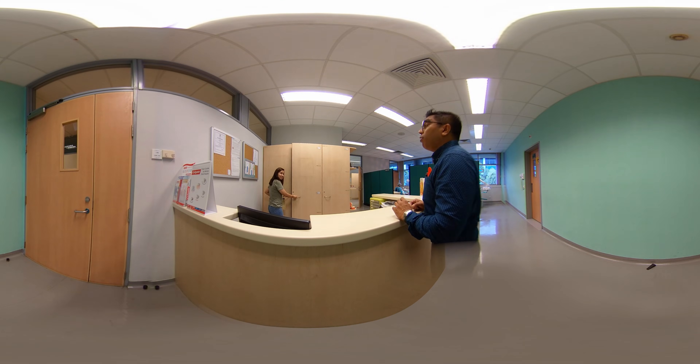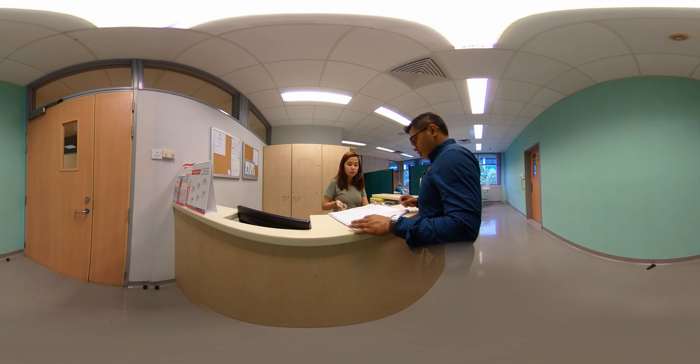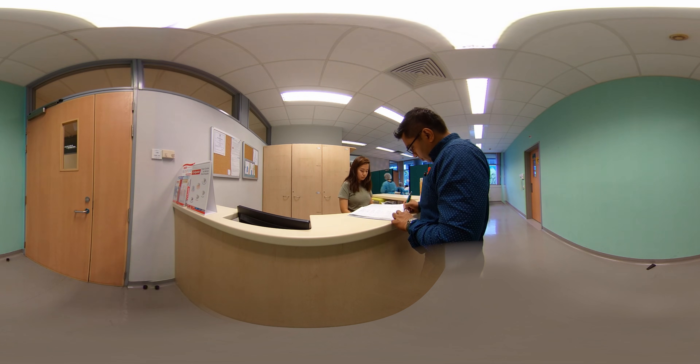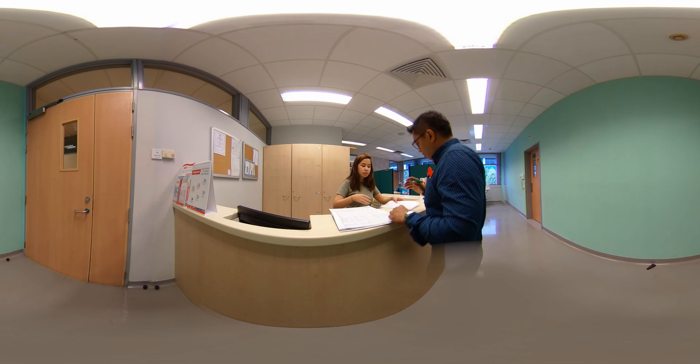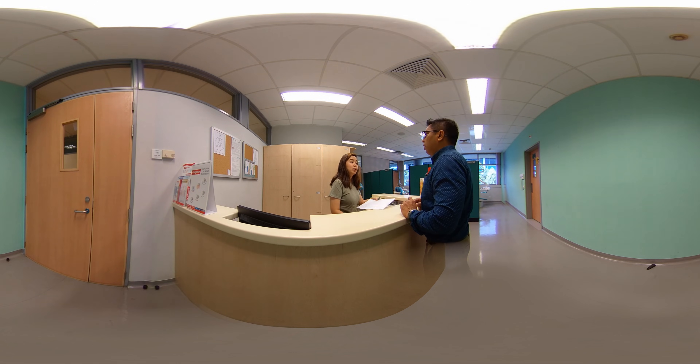Hi, I'm here for my child's appointment. Alright, could you just fill in your child's IC and his name for me? Sure. Okay, then you can fill out his medical history for me too. Medical history? Yes. Okay. Alright, you can just have a seat in the waiting area.